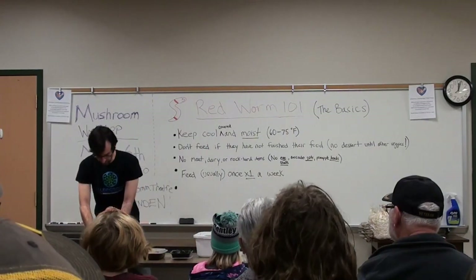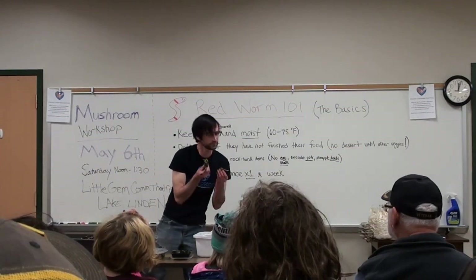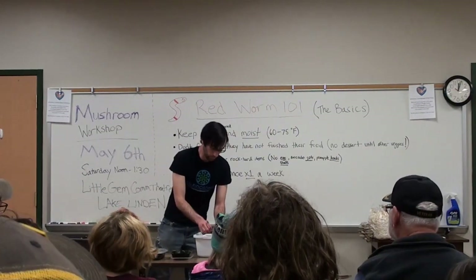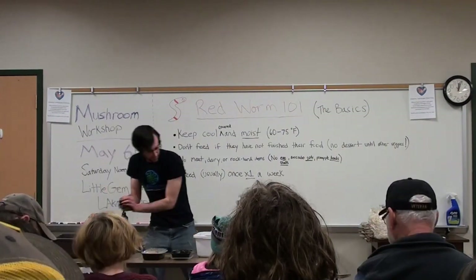I have a good number of worms right there for folks. They didn't finish their breakfast — how could they? Remember kids, you don't get your dessert until you finish all your greens, and the worms are no exception. Don't feed your worms unless they finish the first thing that you have given them.